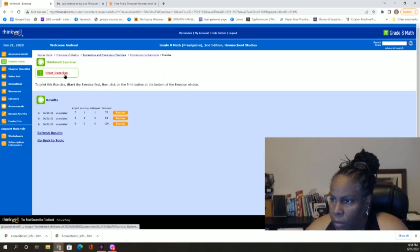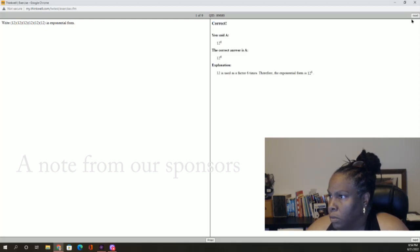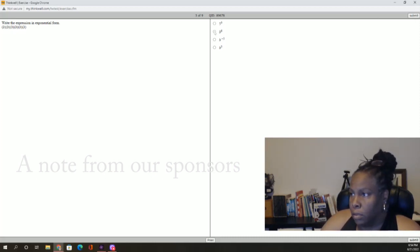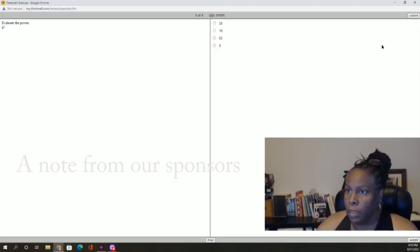ThinkWell Homeschool creates dynamic video-based learning materials for homeschool students. They believe learning challenging subjects doesn't have to be hard — it just takes the right teacher. The courses allow for real-time feedback for effective learning and retention. ThinkWell's self-paced courses feature best-in-class videos, automatically graded exercises with feedback, chapter and practice tests, full-color course study notes, grade reports, and certificates of completion.